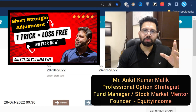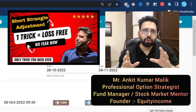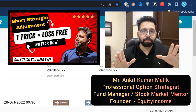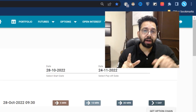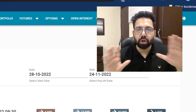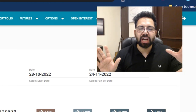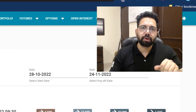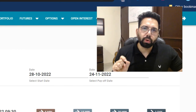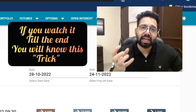Hi everybody, welcome to another special video. Today we will cover one of the most popular strategies called the short strangle — very popular but very risky. But with one trick, we can make it completely loss-free. Any amount of big gap-up or big gap-down is never going to hurt our profit. We will lock our profit. Make sure to watch this video till the very end and don't let the market take away your profit.